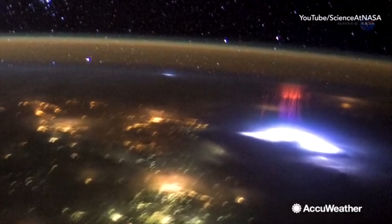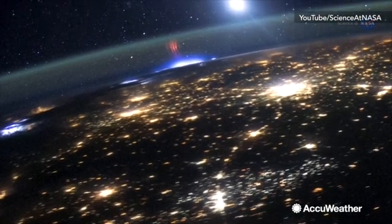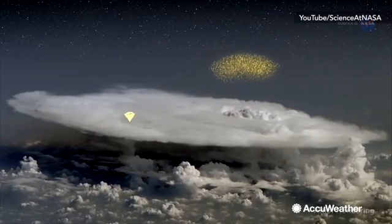They only appear from the outer reaches of our planet's atmosphere. By studying these light shows, scientists believe they can better understand the evolution of storms and why certain TLEs are formed.